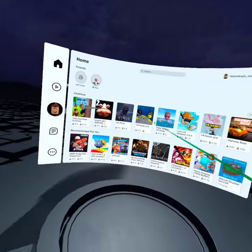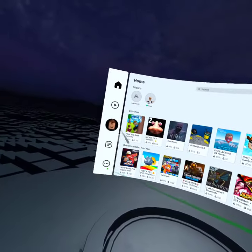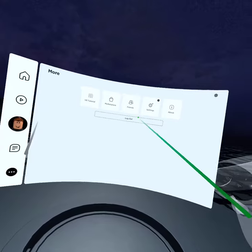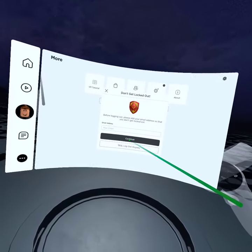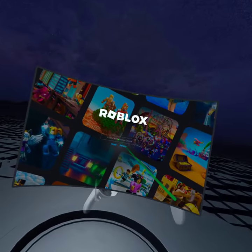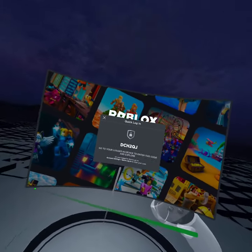So I already have an account open — my account is logged in. But in order to play, you need another device. It says log in with another device, meaning on your other device like a tablet, phone, or computer.